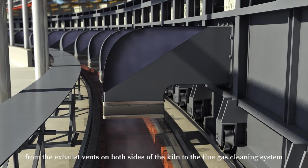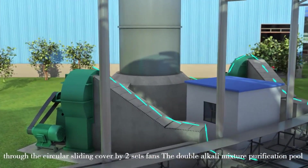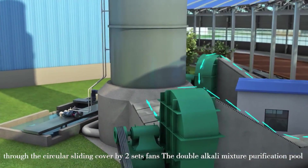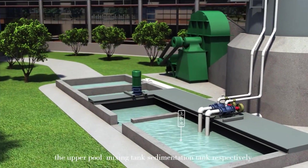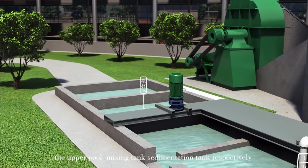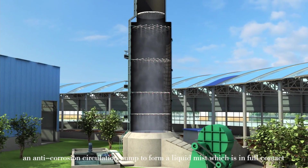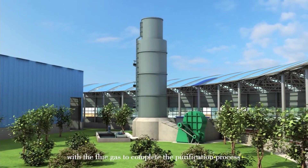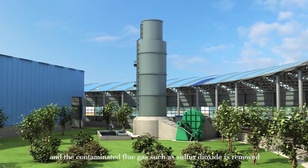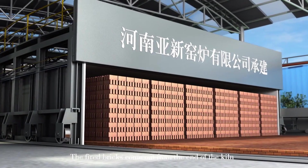The exhaust is directed to the full gas cleaning system through circular sliding covered by two sets of fans. The double-alkaline mixture purification pool, matched with the gas cleaning system, includes an upper pool, mixing tank, and sedimentation tank. The mixed solution is sprayed from high-efficiency atomizing nozzles by an anti-corrosion circulation pump. The liquid makes full contact with the flue gas to complete the purification process, removing contaminants such as sulfur dioxide.